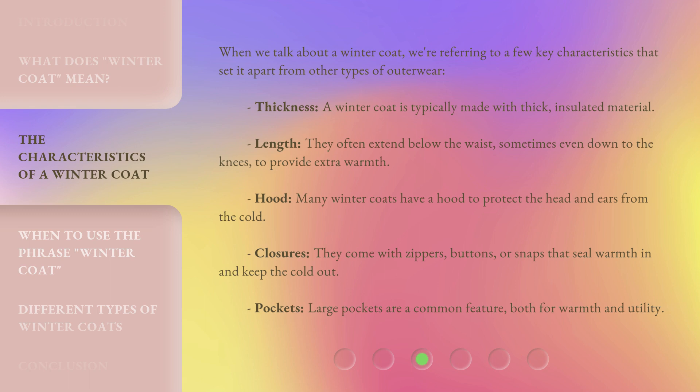When we talk about a winter coat, we're referring to a few key characteristics that set it apart from other types of outerwear. Thickness: a winter coat is typically made with thick, insulated material. Length: they often extend below the waist, sometimes even down to the knees, to provide extra warmth. Hood: many winter coats have a hood to protect the head and ears from the cold. Closures: they come with zippers, buttons, or snaps that seal warmth in and keep the cold out. Pockets: large pockets are a common feature, both for warmth and utility.